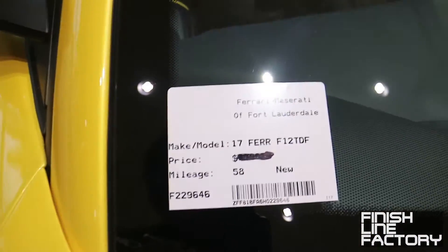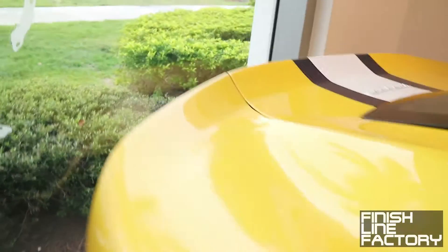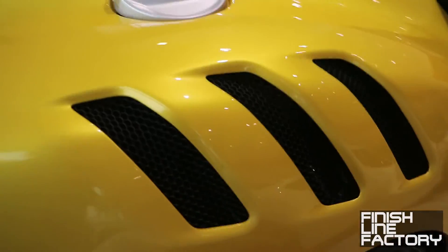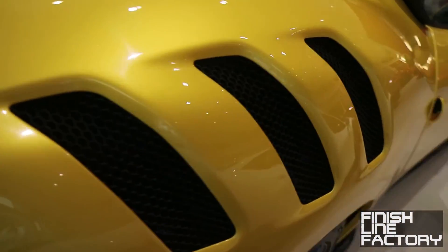This one has only 58 delivery miles on it and the seats are still covered in plastic. The color might be Giallo Modena or something like that. You can see the gills cut into the rear quarter panel, the carbon ceramic brakes, and the aero bridge on the fender.